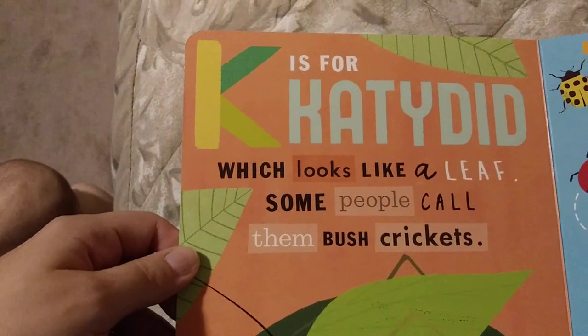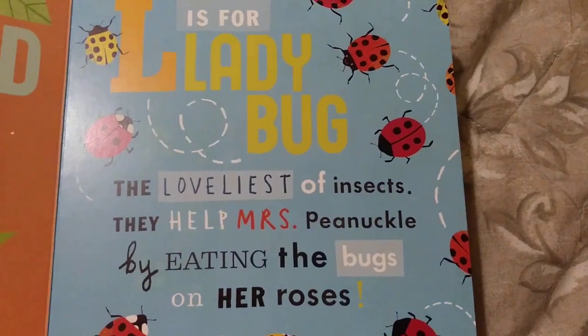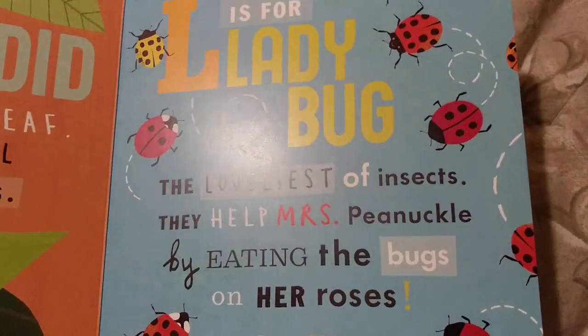K is for Katydid, which looks like a leaf. Some people call them bush crickets. L is for Ladybug, the loveliest of insects. They help Ms. Pinochle by eating the bugs on her roses.